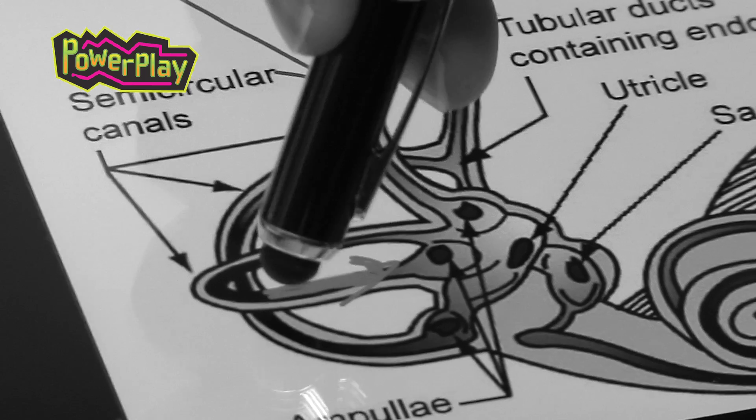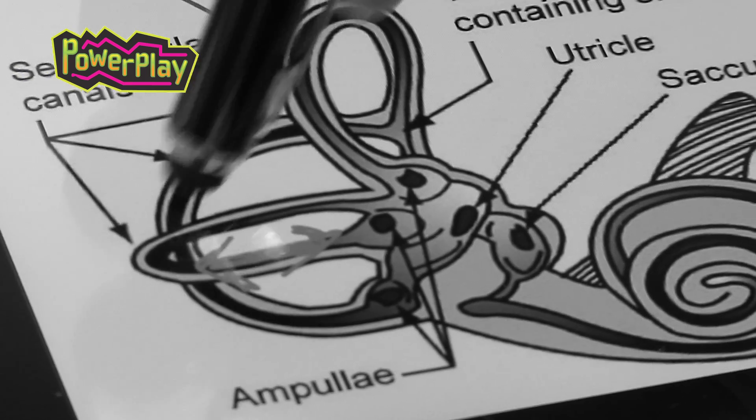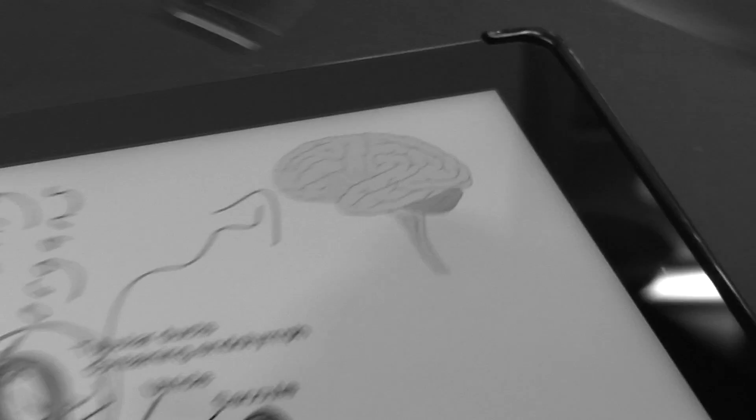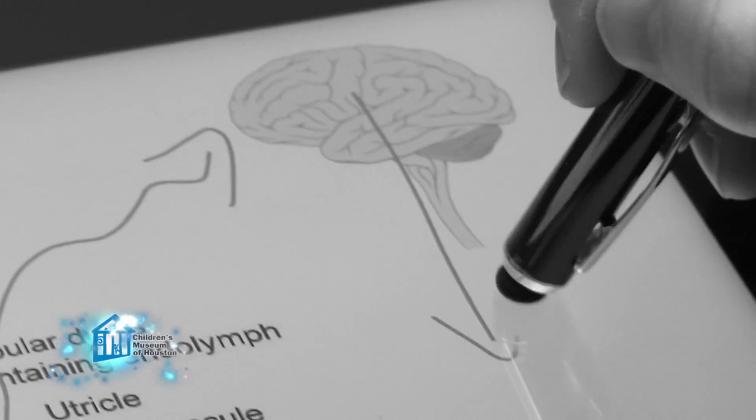In a prior Oh Wow Moment episode, we discussed how we keep our balance. Specifically, we talked about a series of organs inside your ear called the semicircular canals. The canals sense changes in motion and send the information to your brain, which then sends instructions out to your muscles. But that's where we stopped.